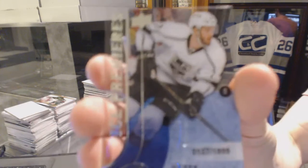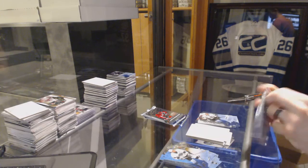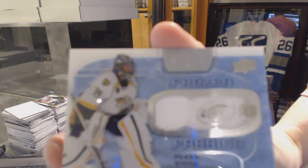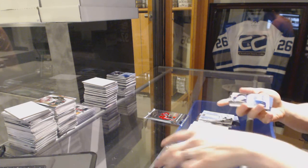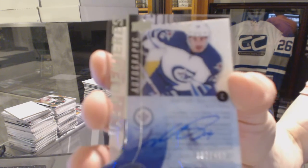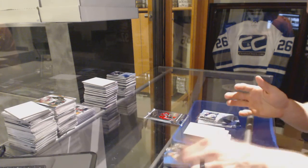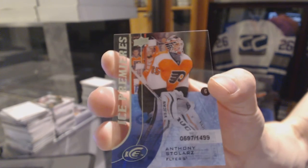Ice Premieres Rookie, number to 199, Derek Forbort. Frozen Fabrics, P.K. Arrini. Ice Premieres Autograph, number to 499, Nick Pettin. Ice Premieres Autograph, number to 499. And we finish with an Ice Premieres Rookie, number to 1499, Anthony Stolars.